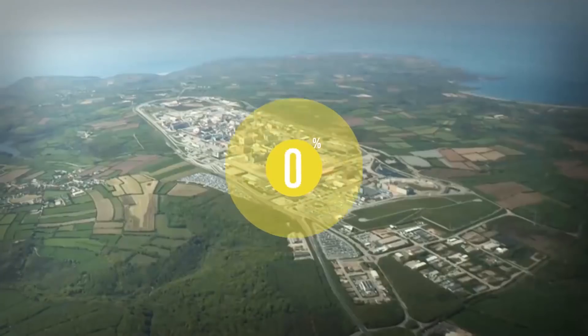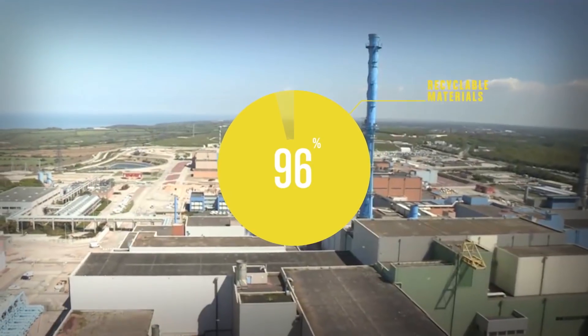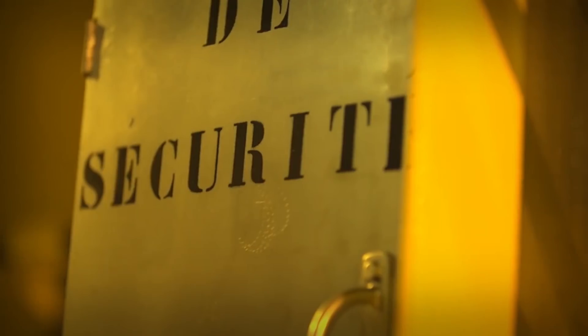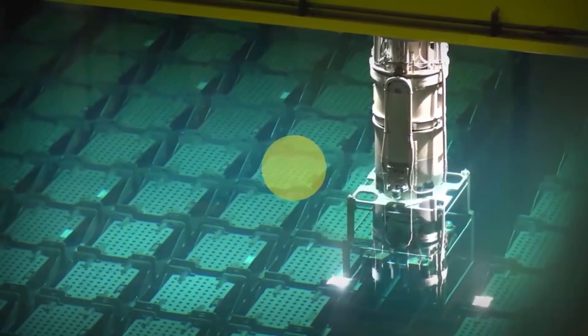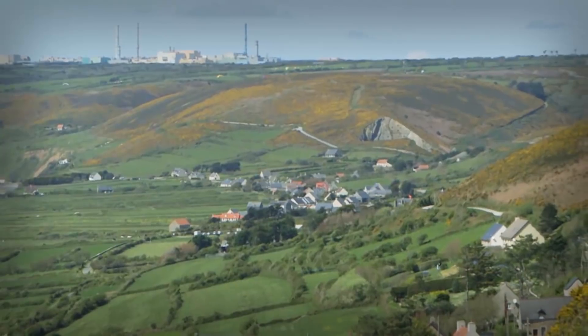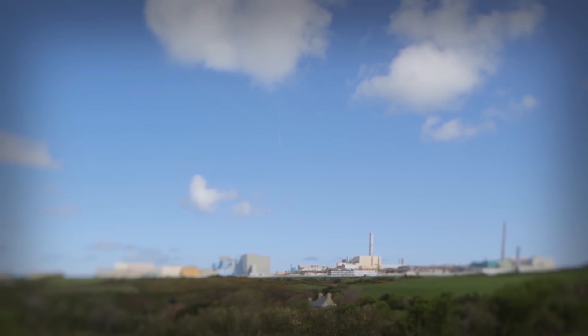Thanks to the treatment process at Orano-la-Hague, 96% of recyclable material contained in spent fuel can be recovered to produce electricity again. The final waste is conditioned in a safe and stable form for the long term. Today, Orano-la-Hague is the industrial reference in treating used nuclear fuels from nuclear power plants in both France and abroad. Thanks to this know-how unique in the world, the teams of Orano-la-Hague contribute to the sustainable management of energy resources in the service of a competitive and safe industry.